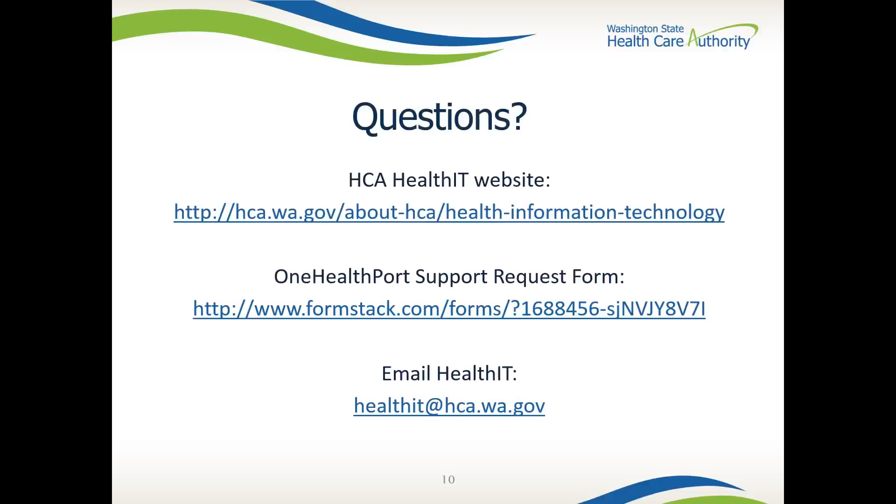If you have questions or need additional information, please submit a One Health Port HIE support request form, complete the fields, and select the support type you are seeking. For more information, please visit our website, or if you have general questions about the CDR, please email us at healthit@hca.wa.gov and put CDR in the subject line. A copy of this webinar will be available at the Health IT website. Thank you for participating, and we appreciate your partnership in this endeavor to improve the coordination of care within Washington.